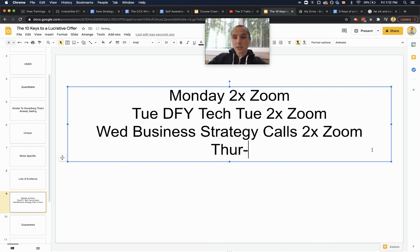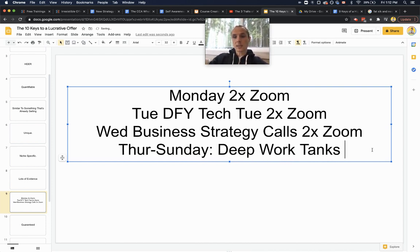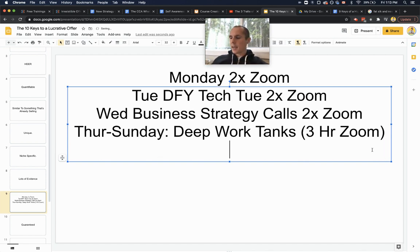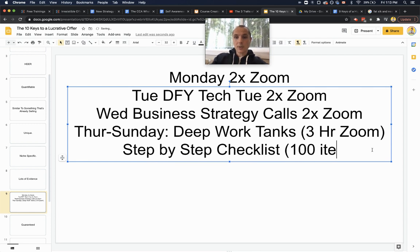But there's more. Every Thursday through Sunday, we offer Deep Work Tanks — three-hour Zoom calls where we get on together and actually get work done, providing accountability so you see progress very quickly. I realized people were signing up but not getting much done because they had no accountability and were doing all the work alone. We also offer a step-by-step checklist with about 100 tasks — if you go through every task, your business and life improve by 1% each time. By the end, you're 100% better across the board: your diet, morning routine, offer, webinar, and skills all improve.